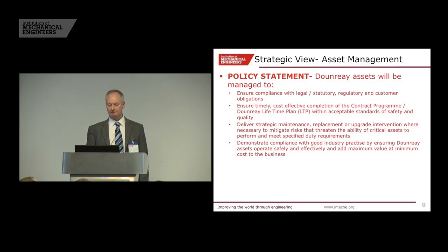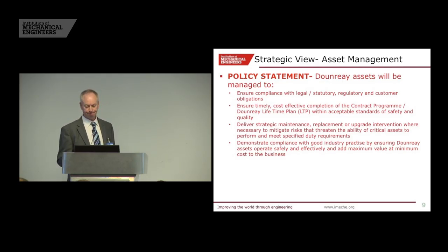On asset management, we came up with a policy. Legal is the baseline — certainly for safety-critical and environmental-critical items, along with the British standards. Then we talk about time, cost, and completion of the contract programme within the finite resource we have available. Then it's strategic maintenance — some of the equipment has lost its performance, some will need to maintain its performance. We've got to look forward to what interventions we can put in place to make sure assets are available. We've got to demonstrate compliance with good industry practice, looking at cost-benefit and adding maximum value at minimum cost to the business.